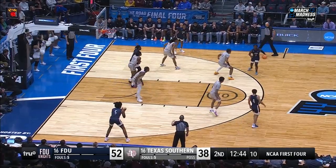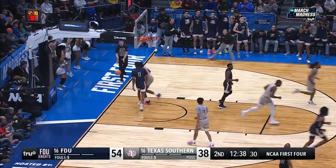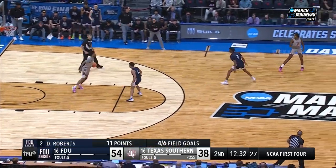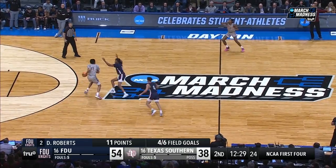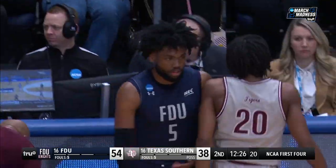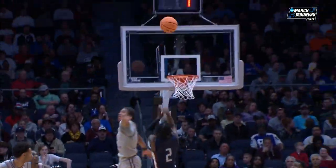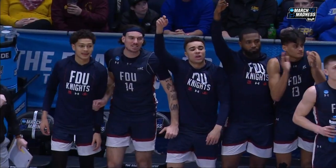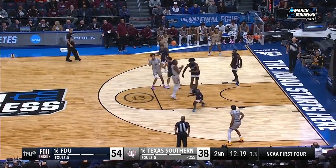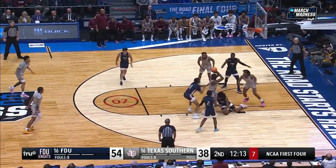Roberts step-back free throw line jumper — good. First field goal since there was 18:41 to play in the second half for FDU. And Texas Southern hasn't been able to cut into the 16-point lead — no, because it's an equal opportunity offense. Now when he knocks it out of bounds — this kid is really impressive. When you're a smaller player, look at this fadeaway to create separation over a taller defender. He went to Mount Vernon High School — excellent basketball and academic school, with NBA players that went to Mount Vernon.